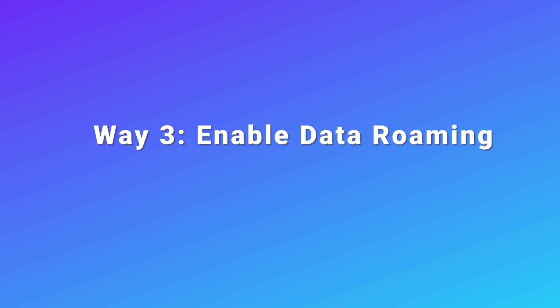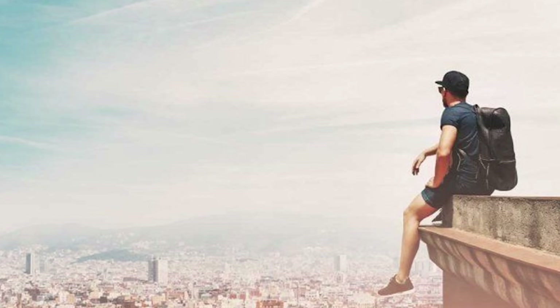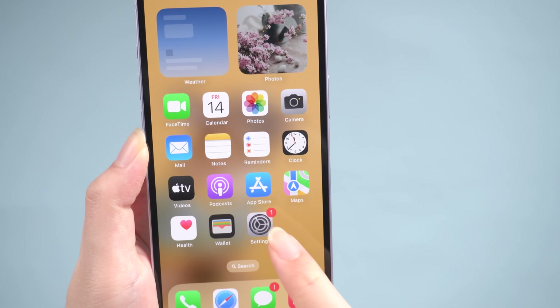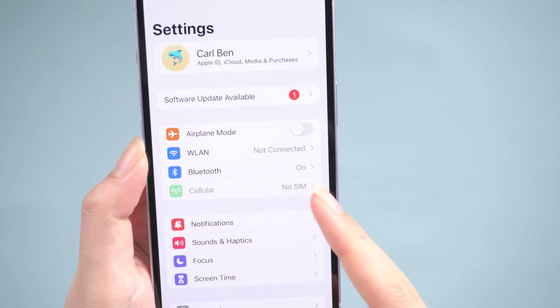Way 3: Enable Data Roaming. Make sure that data roaming is enabled on your iPhone if you are traveling in a different state or country than the original place where your SIM was issued. Go to Settings, then Cellular, and turn on your cellular data.